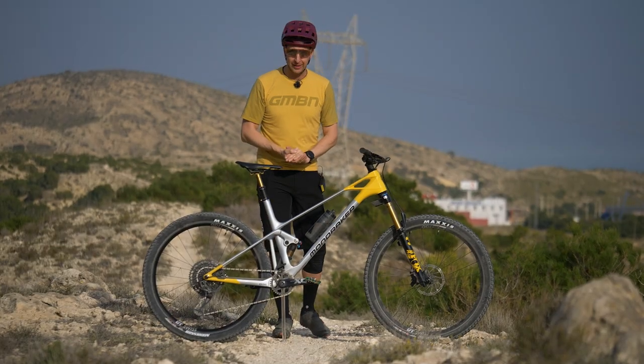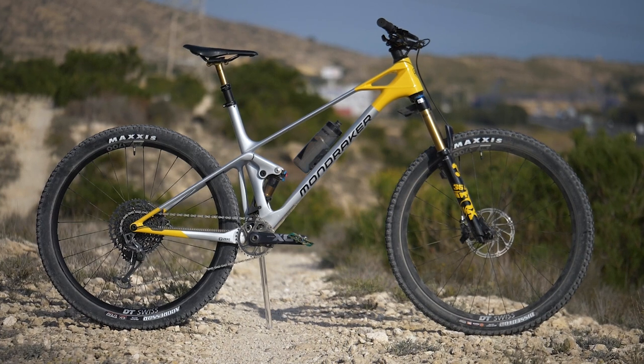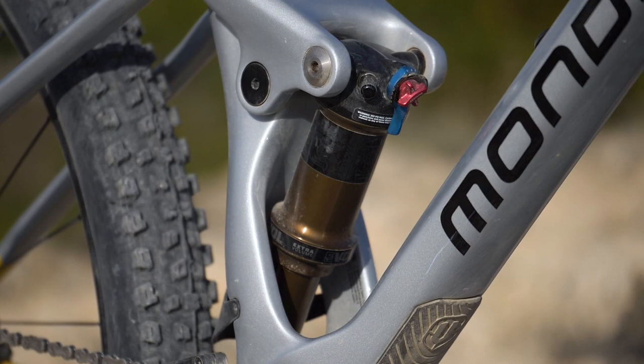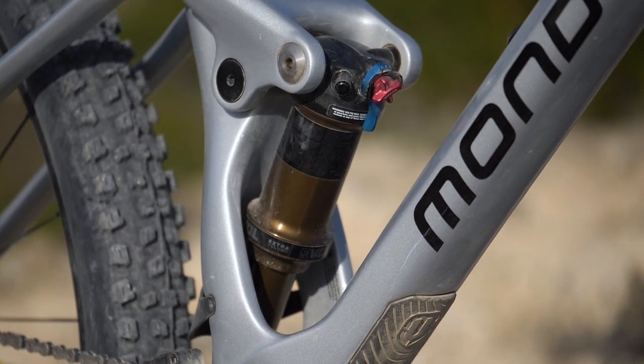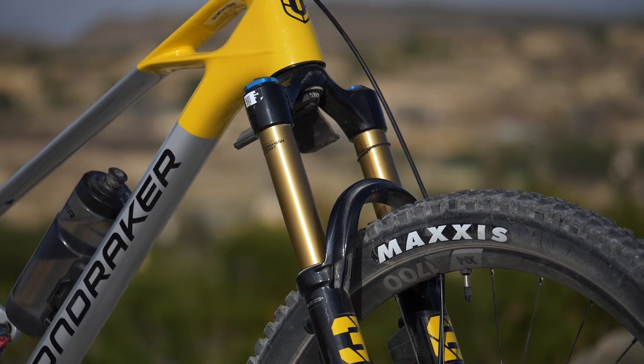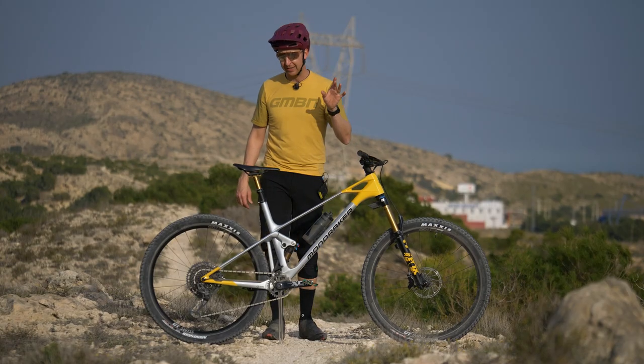This is the Mondraker Raze. It's running on 29-inch wheels front and rear. It's running just 130 millimeters of travel on the back via their Zero suspension system, but it's running a massive 150 on the front with a Fox 36. That is pretty telling.